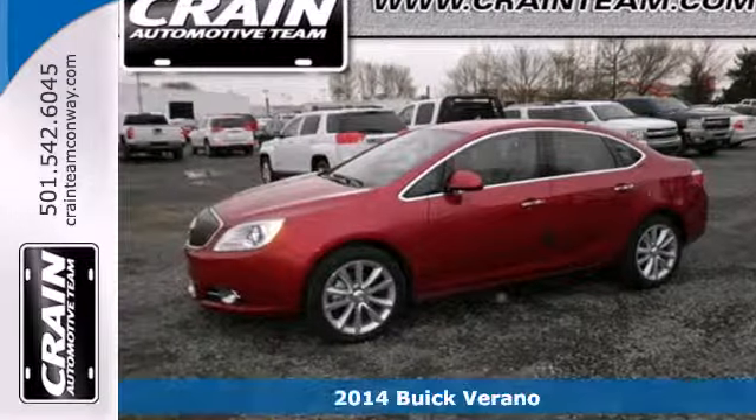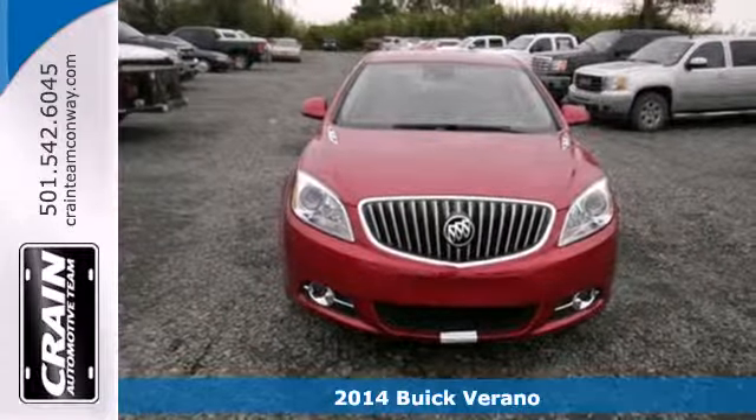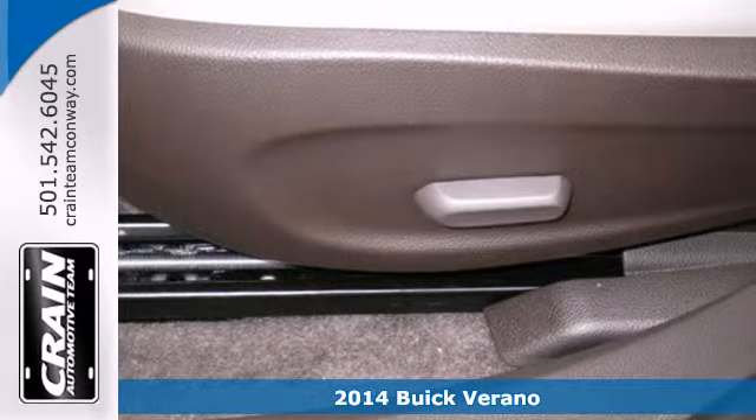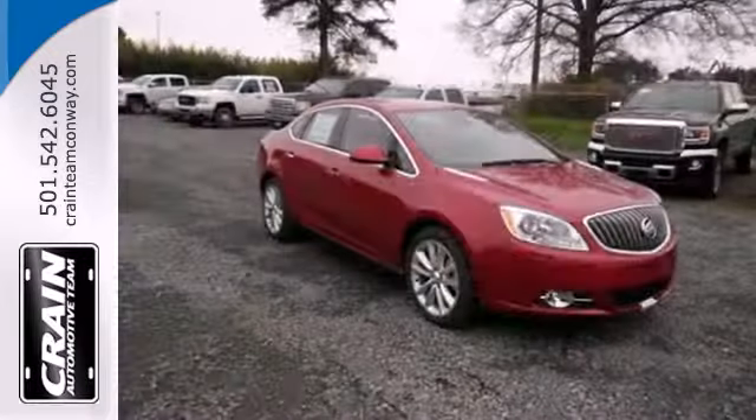It's a 2014 Buick Verano. It has eye-opening luxury, wrapped in a sleek and stylish design. It includes keyless entry, stabilitrack, and a reverse sensing system.